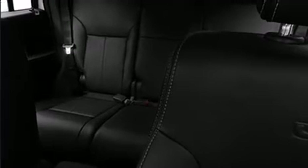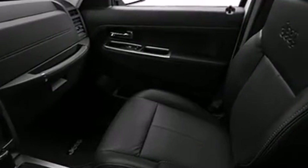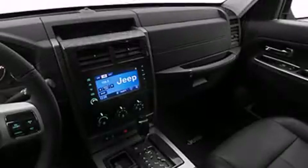Audio features include a CD player with MP3 capability, steering wheel-mounted audio controls, a 20-gigabyte hard drive, and 9 speakers, providing excellent sound throughout the cabin.